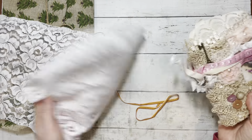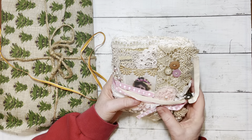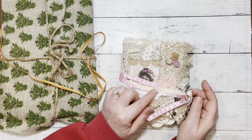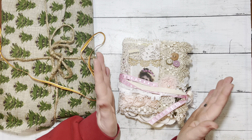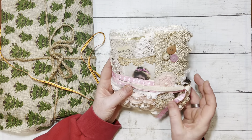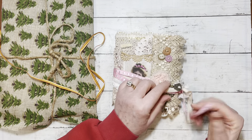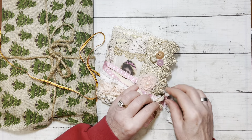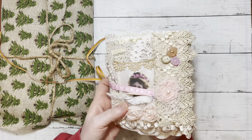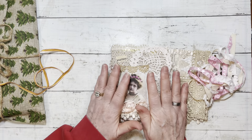Oh my goodness, Brenda — look at this, you guys. I love this. I asked her recently if this was for sale, and I'm not even sure if I found out or if I got busy and I just didn't follow up. But she gave it to me. Brenda, you're such a sweetheart, you truly, truly are. How adorable. I am so excited to go through this. Look at the beautiful lace. Vintage lace.